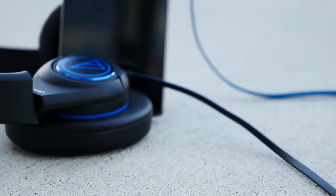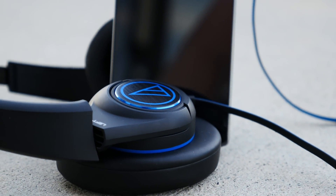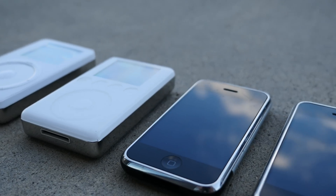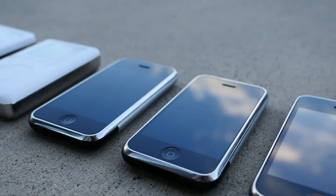90% of headphones are efficient enough to run on the voltage provided by smartphones, laptops, music players, etc. But not many headphones that require excessive current can be powered by a mobile device.